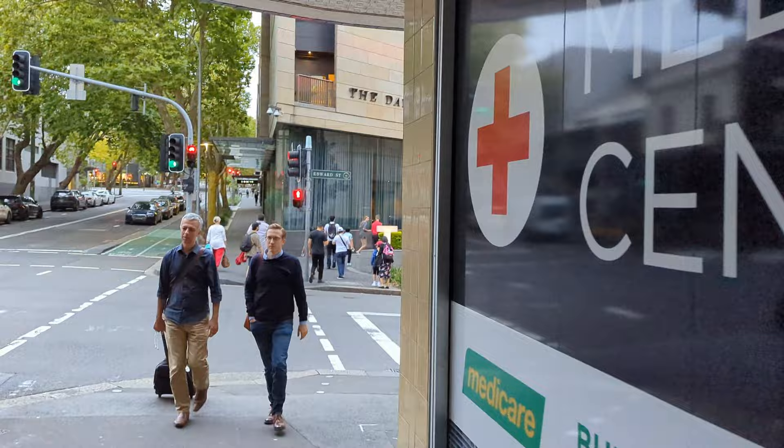You have now arrived at the Star Casino, which is Australia's second largest behind Crown Casino in Melbourne.